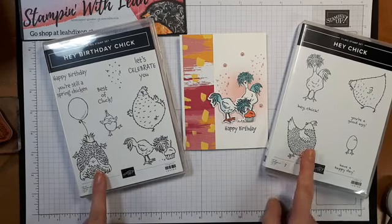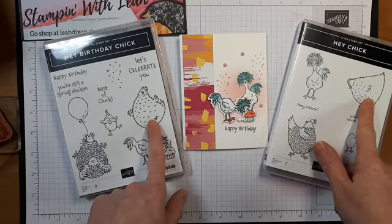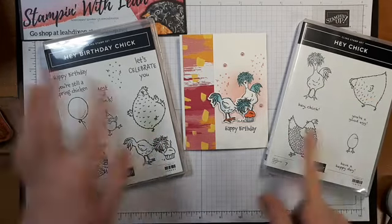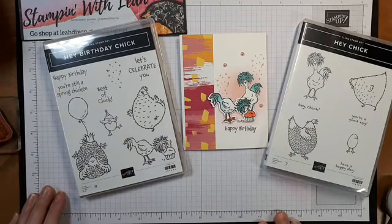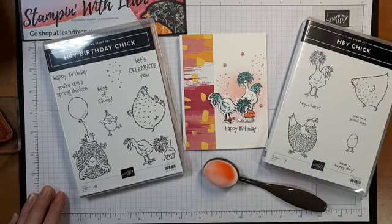You can see each chick is just a different pose for the same chick, and then some new sentiments. That is the new Hey Chick and Hey Birthday Chick bundles. I hope you enjoyed seeing those in action and those new blending brushes — I love them. They make creating backgrounds so simple and it's really hard to mess up using them. Thanks so much for joining me today.